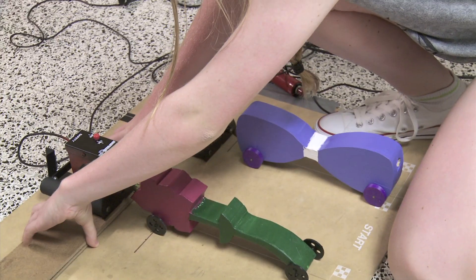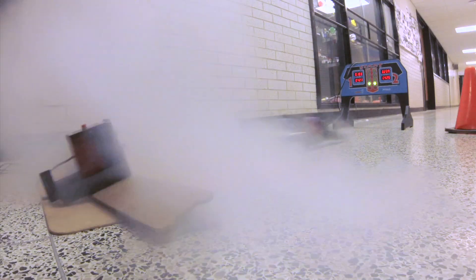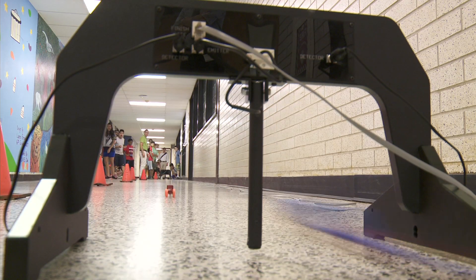Alrighty, guys. We got two cars coming. Heads up. You guys ready? Three, two, one. Melody, you are the winner.